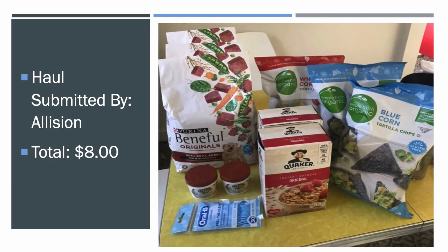This was submitted by Allison. She paid $8 for all this stuff, which is really, really great for all that dog food and the chips. They're 99 cents still this week, which is an awesome price. The oatmeal — lots of great stuff.